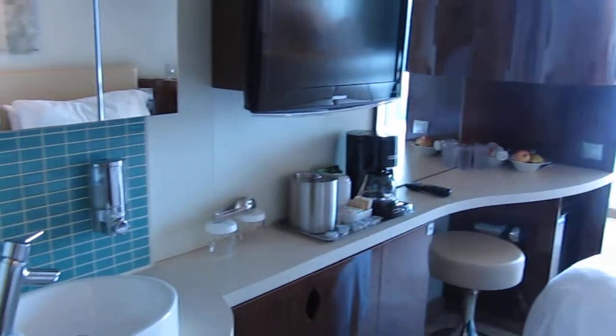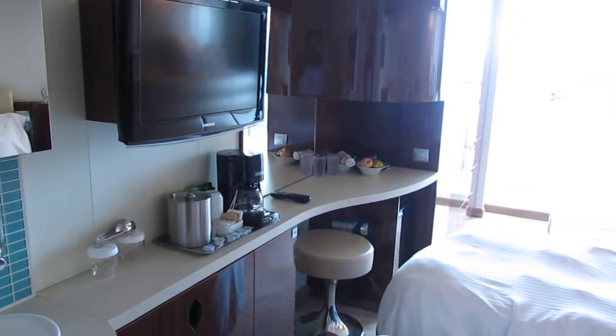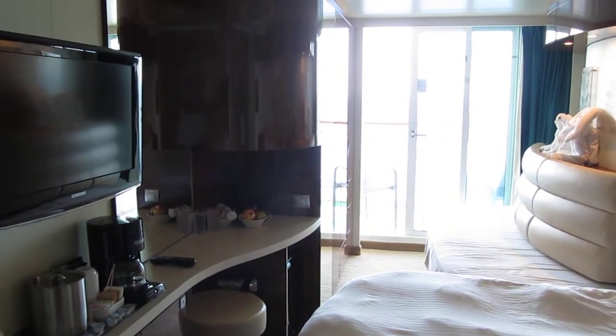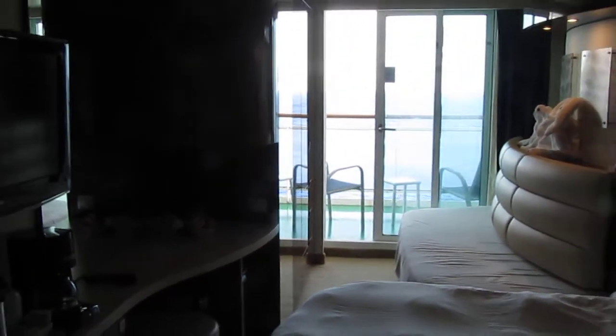As far as storage is concerned, they really gave thought to that because there are really, really big storage areas here for everything to fit.